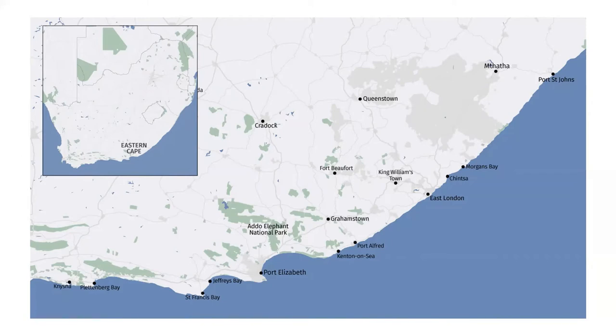More recently, the Addo Elephant National Park has also expanded to become the only park in the world to lay claim to Africa's Big Seven — elephant, rhino, lion, buffalo, leopard, southern right whale and the great white shark. It has done this by expanding along the coast from the Sundays River mouth towards Alexandria, and by adding an offshore marine reserve that includes two islands, both of which are essential breeding grounds for penguins and for gannets.